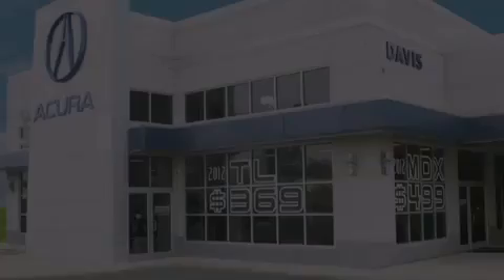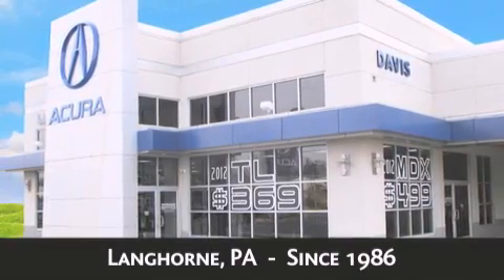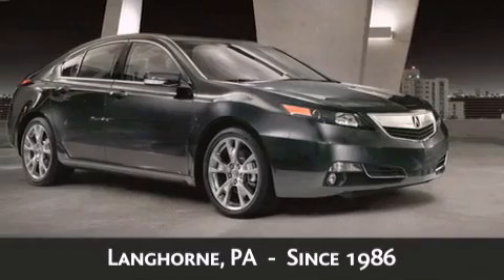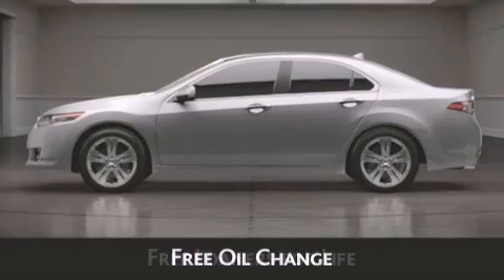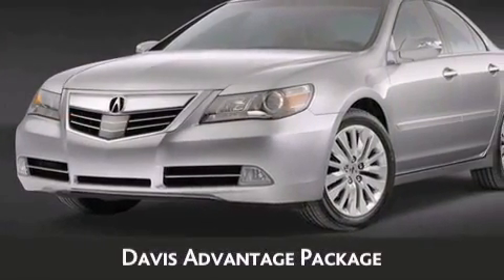Davis Acura is located in Langhorne, Pennsylvania, where we have serviced the community since 1986. As always, when you purchase a vehicle from Davis Acura, you will receive lifetime car washes, lifetime Pennsylvania state inspection, free oil change, and free loaners for life. These are just a few of the added benefits of the Davis Advantage Package.